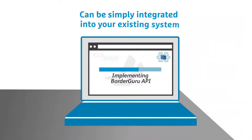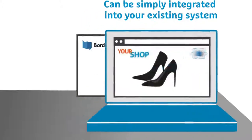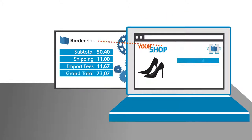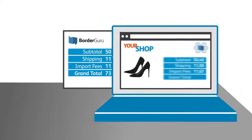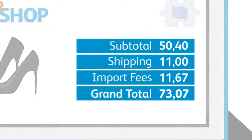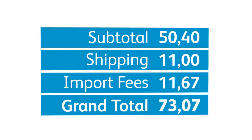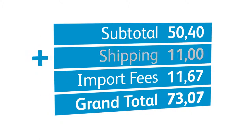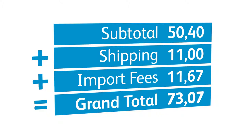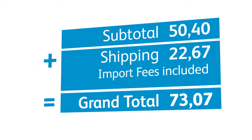Our solutions for a borderless, comfortable shopping experience can be simply integrated into your existing e-commerce or ERP system. Border Guru calculates applicable import fees for you in real time, which are then directly transferred to your system. As a supplier, you can choose how you want to display the import fees in the checkout — either shown directly to your customers for full transparency, or combined with the shipping fees or the product price.